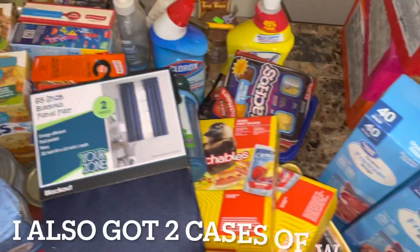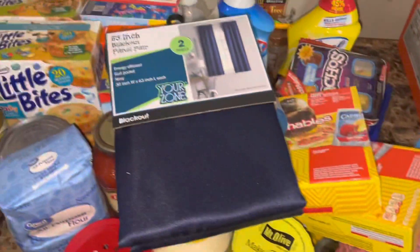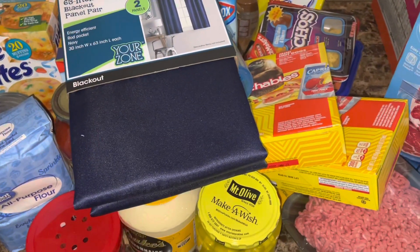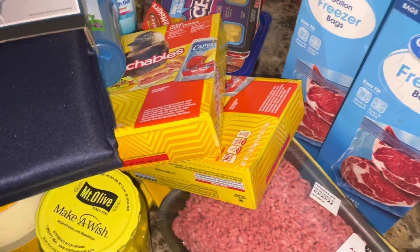All right y'all, this is the end of the video. Comment, like, subscribe — let me know if you enjoyed this haul. If there are any items you want me to try, just drop it down below. We'll see y'all in the next video — peace!